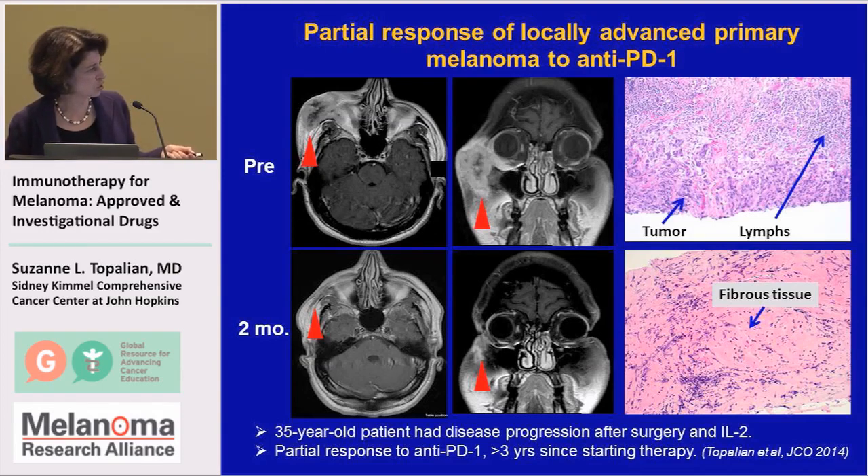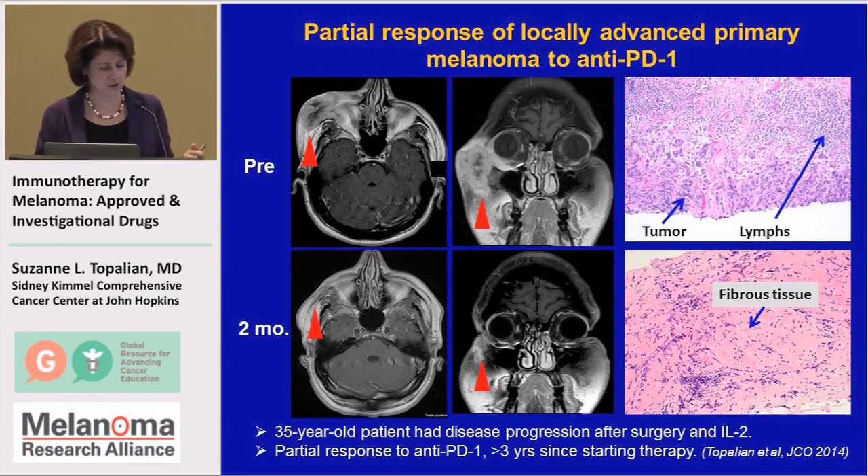What we found in the biopsy was scar tissue and infiltrating lymphocytes. This patient is also doing very well now, more than three years since he started anti-PD-1 therapy.